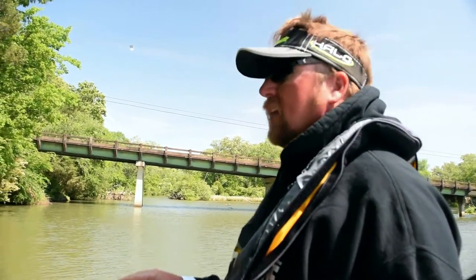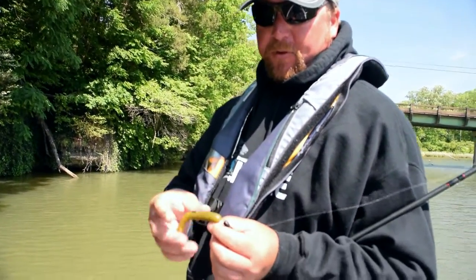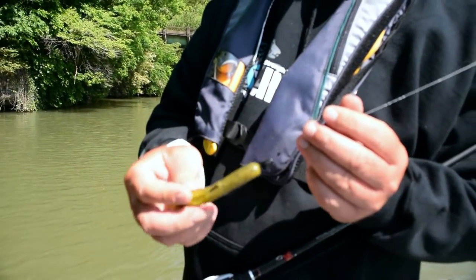I'm back here in these creeks. We're having a really windy day out on the main lake, so we kind of snuck back into this little creek. I've got a Gambler tube on with a Trocar hook and a little quarter-ounce weight.